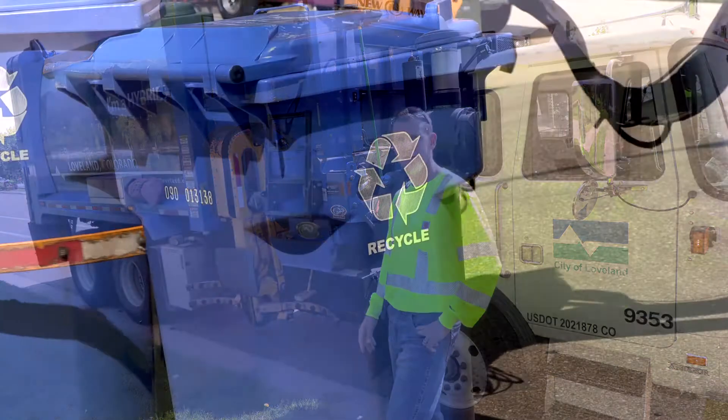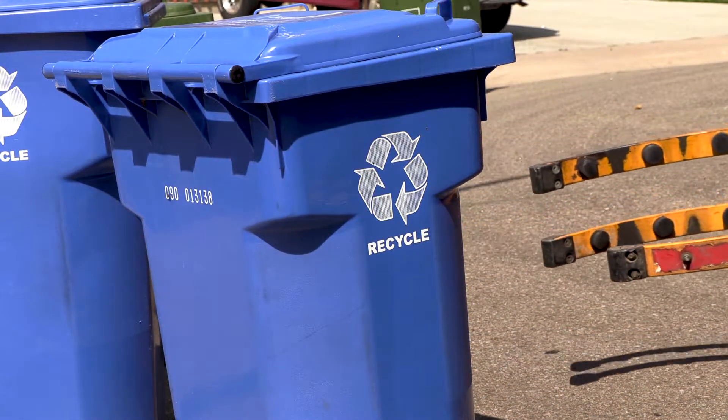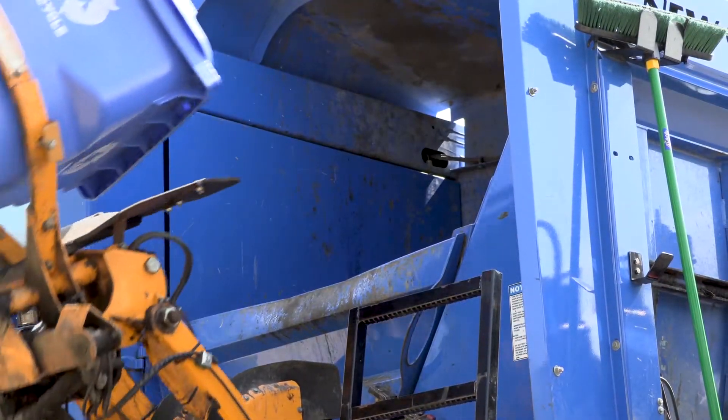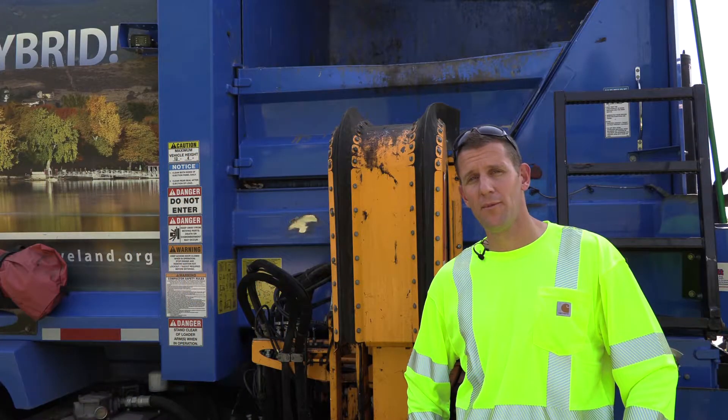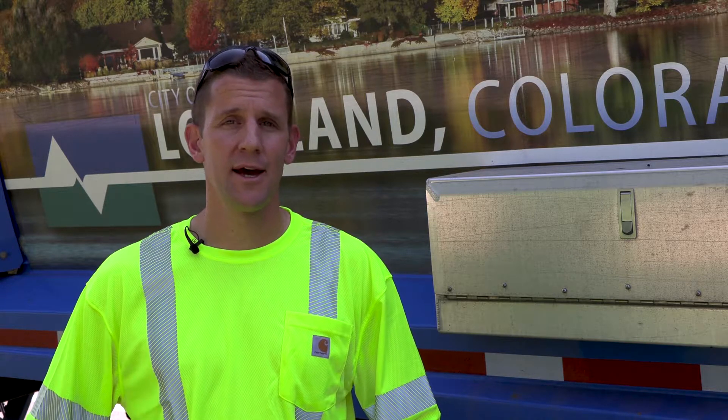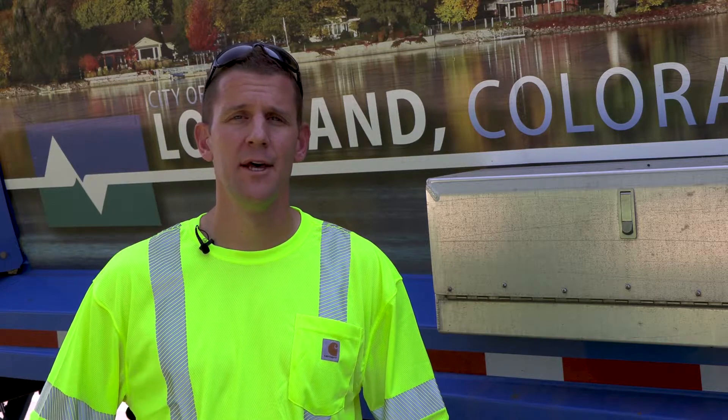But they are also dependent upon participation on the part of each customer, placing their carts in a location we can see them and we can safely grab around the cart. It's extremely important that the drivers keep an eye out for contamination. If we exceed a relatively low threshold of contamination, the entire load — hundreds of homes of otherwise good recyclables that are mixed in with that contamination — are deemed condemned and sent to the landfill.